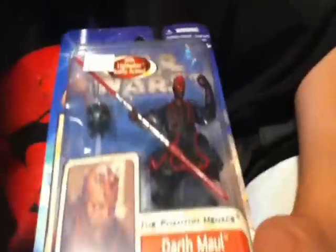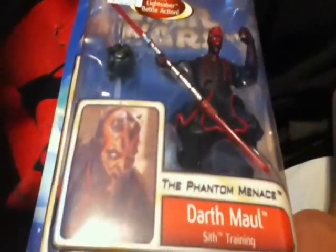The coolest one we got out of the bunch is probably going to be this Darth Maul right here. I like this repaint deco — it looks really cool. It was also five bucks. It shows his action gimmick — just twist the little knob on his back and he spins his lightsaber.